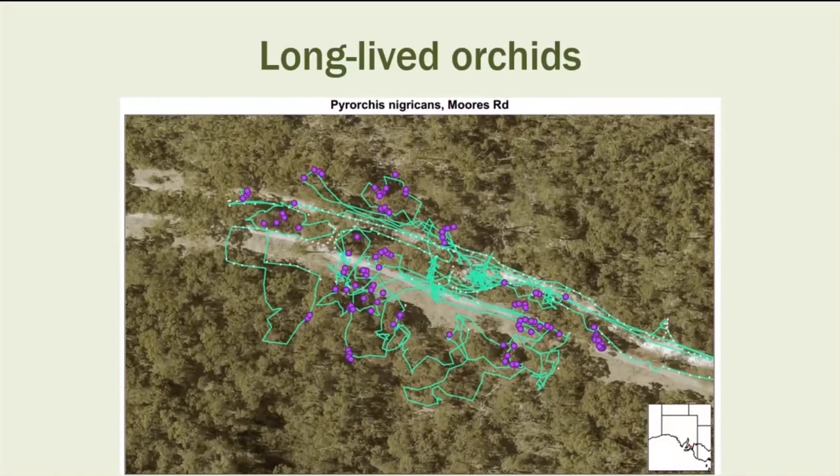Mapping of fire orchids, Pyrorchis nigricans, at Moores Road in Morialta shows populations that extend right across the firebreak. The distribution of fire orchids is not affected by the firebreak or disturbance at all, which is what you'd expect for a plant that reproduces by clones rather than by seed. They don't flower very often, so they're not dependent on seed for distribution.